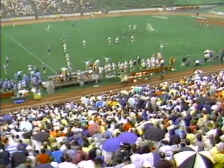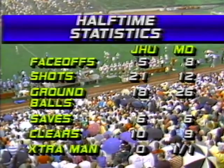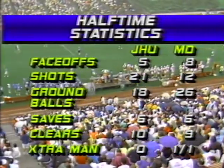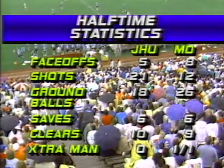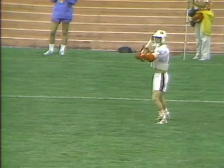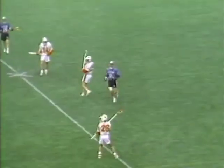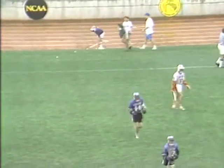All right, our halftime numbers look like this. The big thing here that jumps out at you is the shots — Johns Hopkins 21 shots to Maryland's 12, almost 2-1. Even though Maryland leads in ground balls, they're not getting the shots. That is something I'm sure Dickie Dell addressed at halftime. You can see most of the people have put their umbrellas away. The rain has stopped here, which is good news — it will keep the game from slowing down anymore. Keep the action as fast as it can go on a field that is wet to begin with.